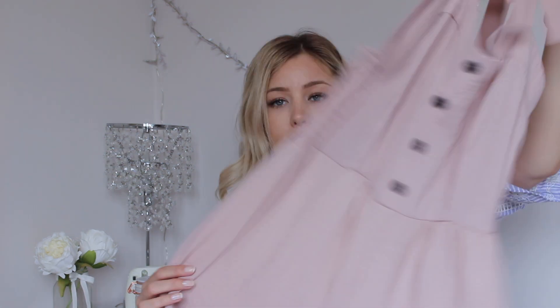It's actually really flattering on, but I just need to think of a pair of shoes to wear with it. I don't really wear heels too much because I'm quite tall. So guys if you've got any ideas please comment below because I really want to style this up. But yeah, that was £13.